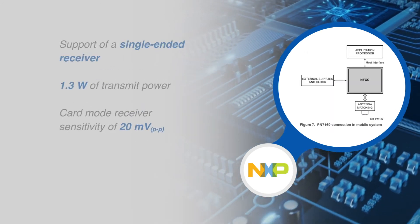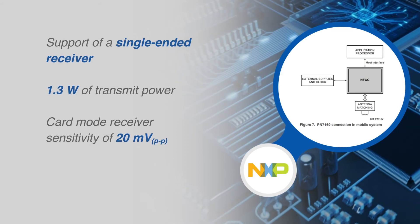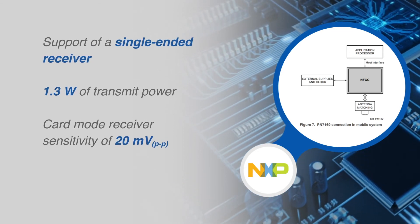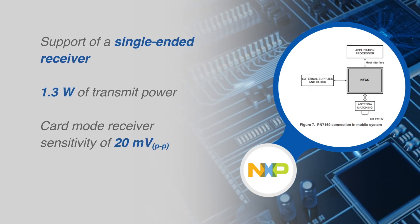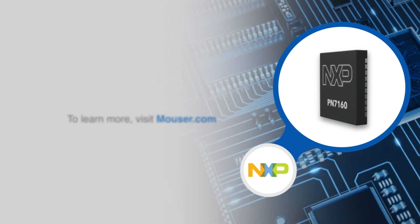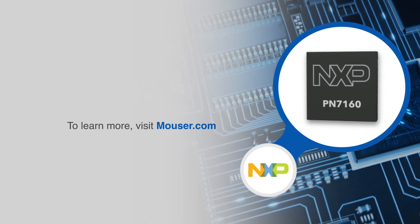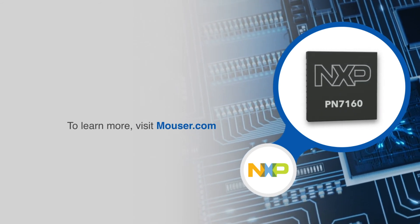With the support of a single-ended receiver, 1.3 watts of transmit power, and a card mode receiver sensitivity of 20 millivolts peak-to-peak, the PN7160 can be readily integrated in mobile devices. For more information on NXP Semiconductors PN7160 and PN7161, visit mouser.com.